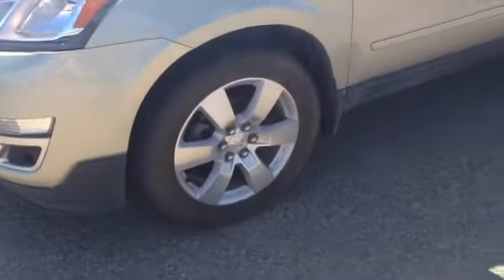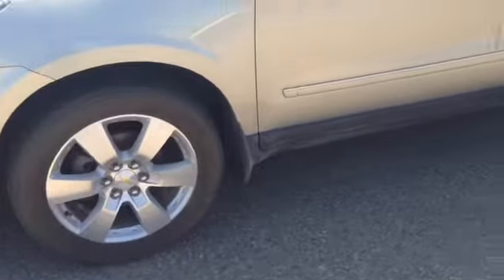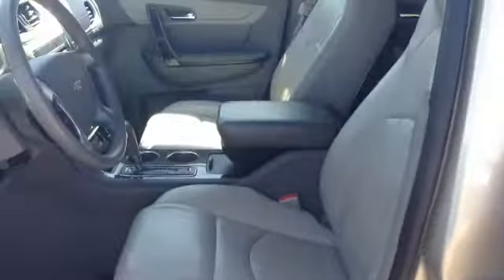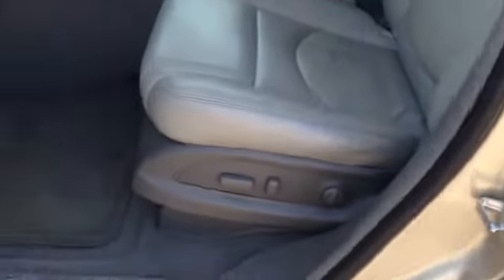As you can see from the side, we do have 20-inch alloy wheels along with chrome accents that include our handles and window trim. Inside, we do have a grey leather interior, power seats in the front, and Bose speakers throughout the vehicle.